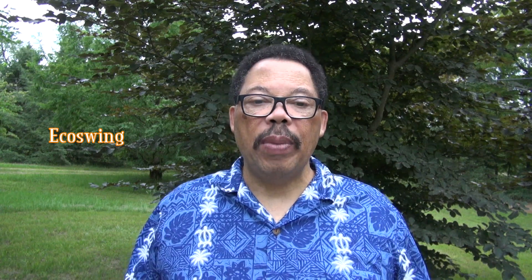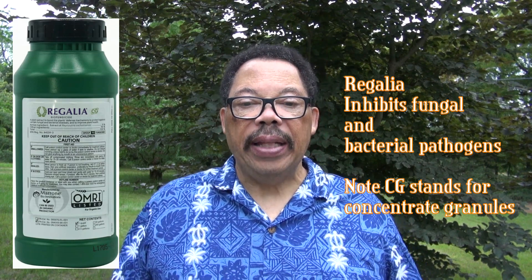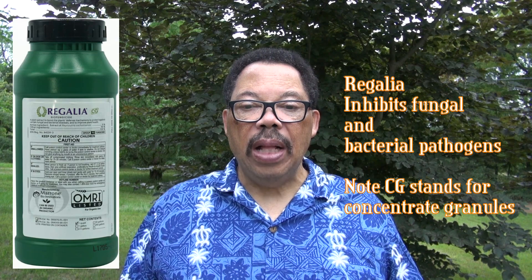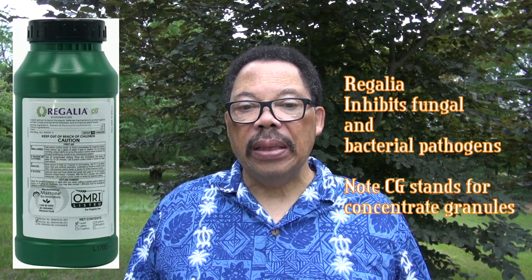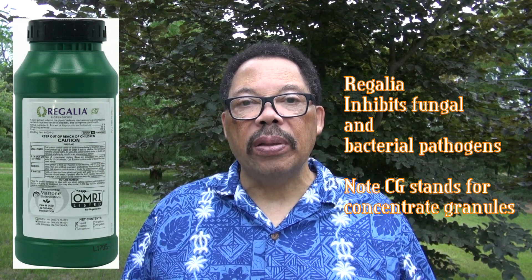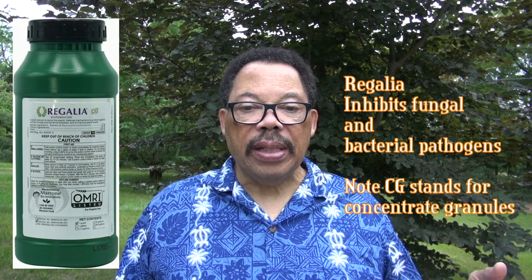There's another material called Echo Swing, which can't be found on Amazon but can be found online. One more biological is Regalia CG, a biofungicide that inhibits fungal and bacterial diseases, helps boost fruit yield on the plant, and boosts the plant's immune system to fight off disease. All of these products can be used up to the day of harvest without any problems.